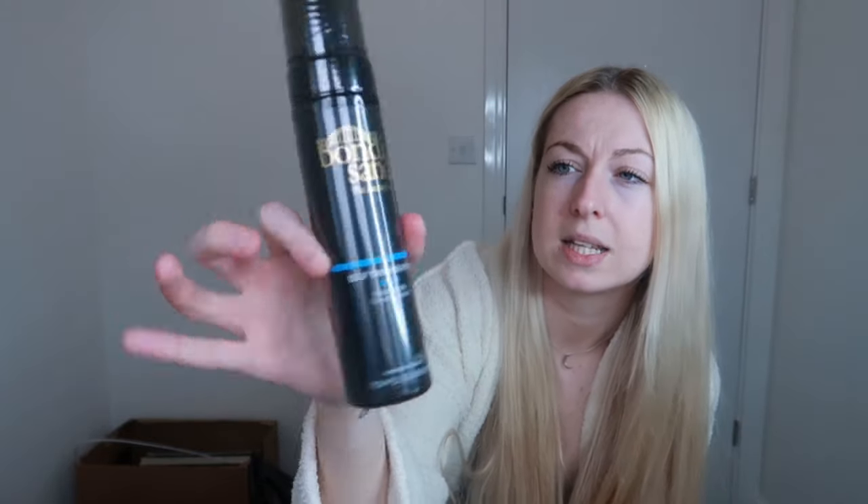This Bondi Sands is a self-tanning foam with a coconut scent. Last night I had a nice hot bath, properly exfoliated my skin with a really good scrubbing brush, then moisturized all my dry areas like elbows, knuckles, toes, and knees. This morning I've put no deodorant on and nothing on my face — just bare skin. A tip: if you put deodorant on and then apply tan over the top, your armpits can go green, and we don't want that. You can get the tan in light, medium, dark, or ultra dark — I went for dark as ultra dark felt like a bit much.